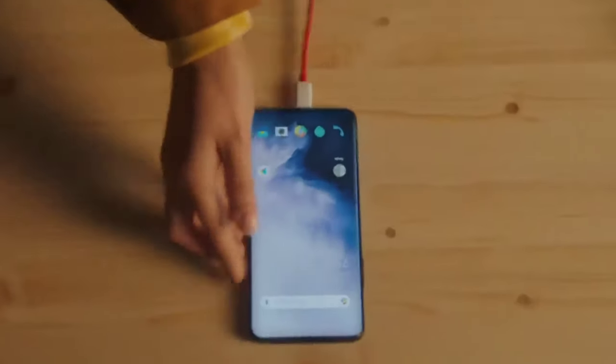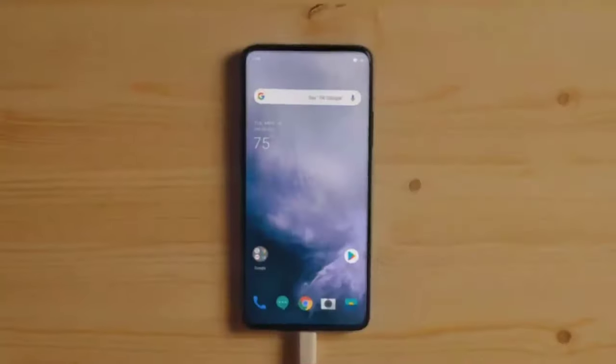Power through your day and night worry-free. Because with Warp Charge, you're good to go in 20 minutes. That means your phone is ready before you are.